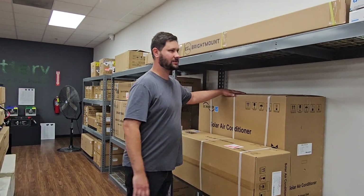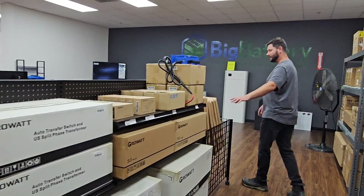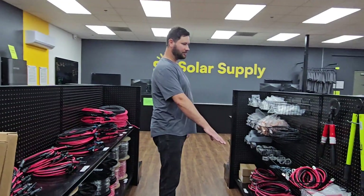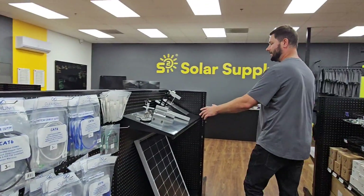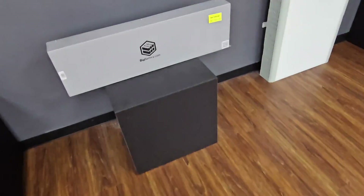We've got indoor wall mount air handlers, outdoor units, automatic transfer switches, a bunch of inverters, solar panels, bundles of PV wire with MC4 connectors on them, battery cables, a bunch of crimping devices, cutters, cable cutters. Then we've got mounts for our solar panels, different types of mounts, charge controllers, and a few things I've never seen.